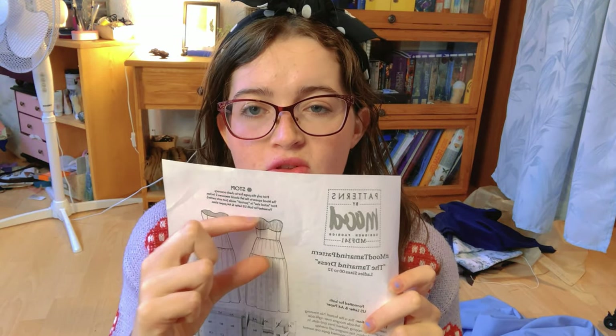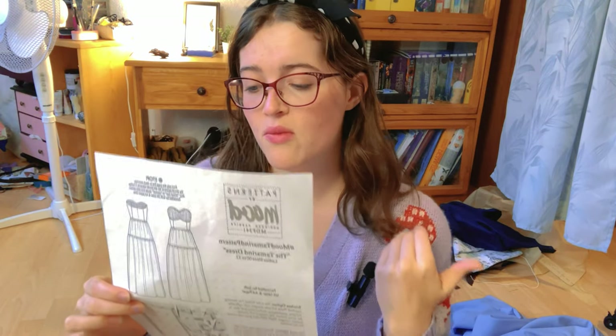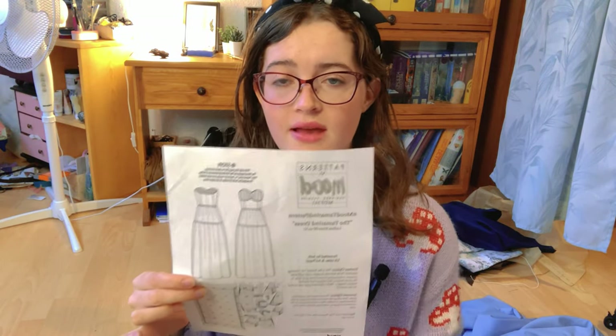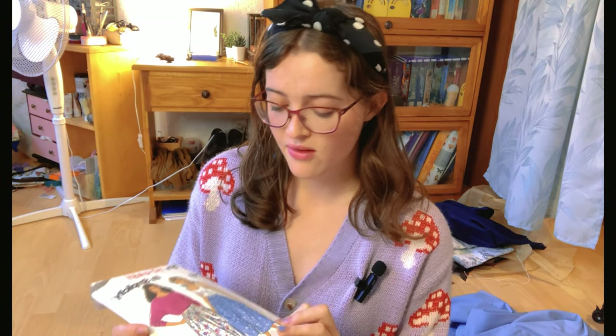For the top of my dress, I will be using the bodice from Mood Patterns Tamarin Dress. If you want to find this pattern, it is completely free — you can look in the description of my video or at moodpatterns.com. For the skirt, I am going to use a Simplicity pattern, widen out the silhouette, and we're also adding a ruffle at the bottom.